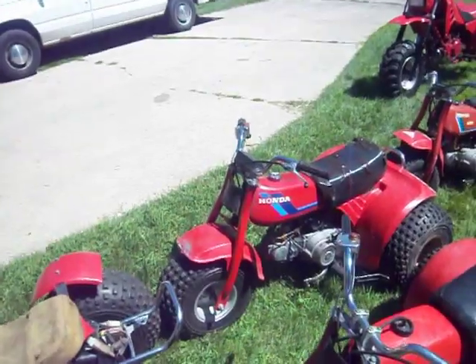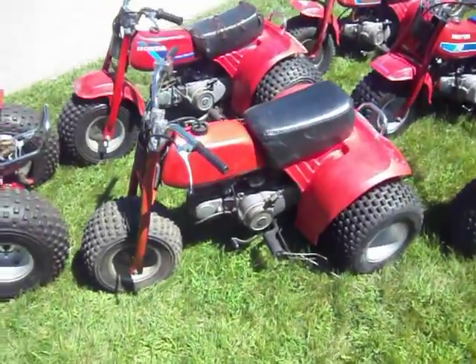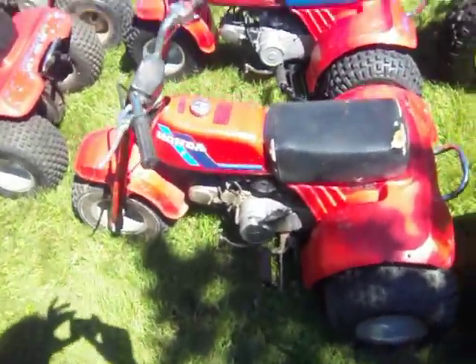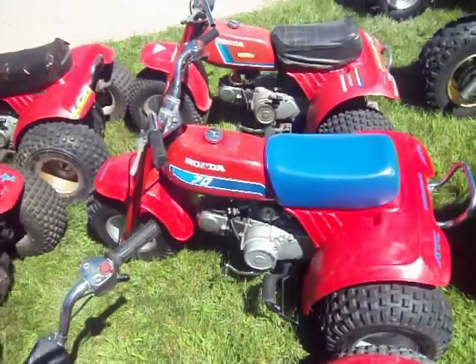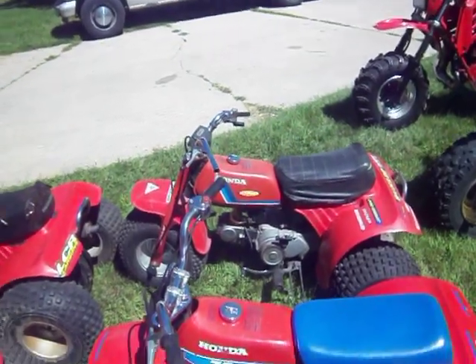Here's some of my other little 70s. There's an 84 four speed, a 1980 with a four speed in it, an 83 with a four speed, an 86 with a four speed, and another 85 with a four speed.